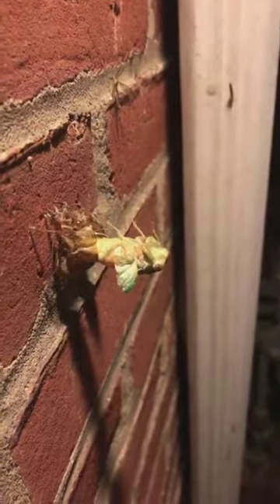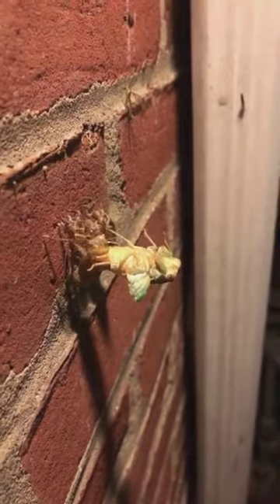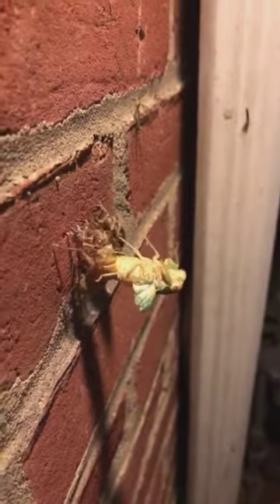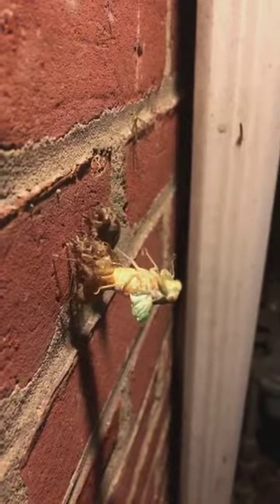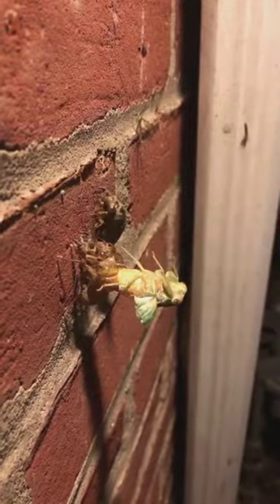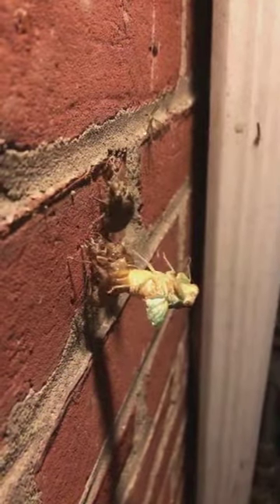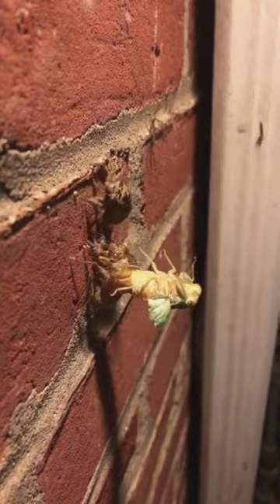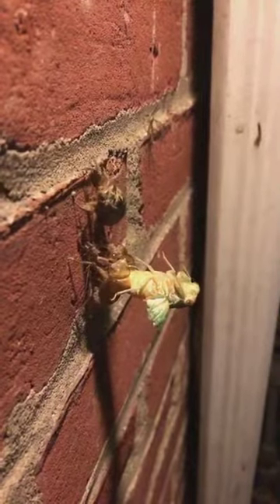I'm tempted to let this roll for quite a while. There goes the other guy. So far it's a three cicada night — not anything like a three dog night. Well, I have to go to the bathroom, so I'm going to quit. Nature calls, as they say.